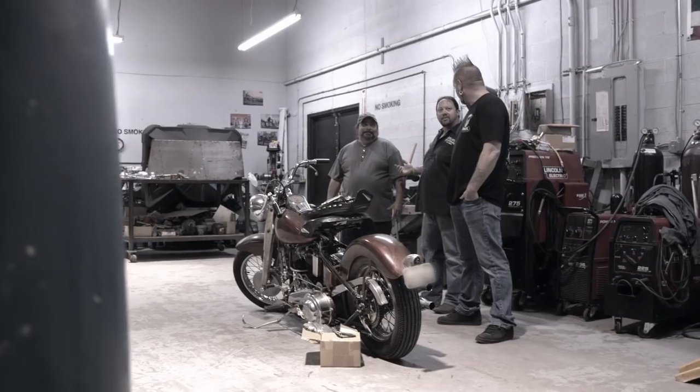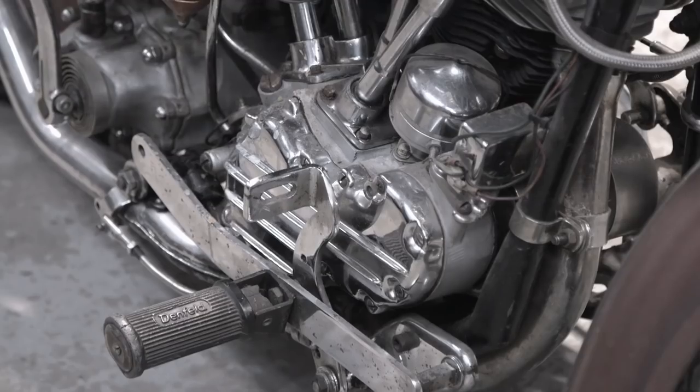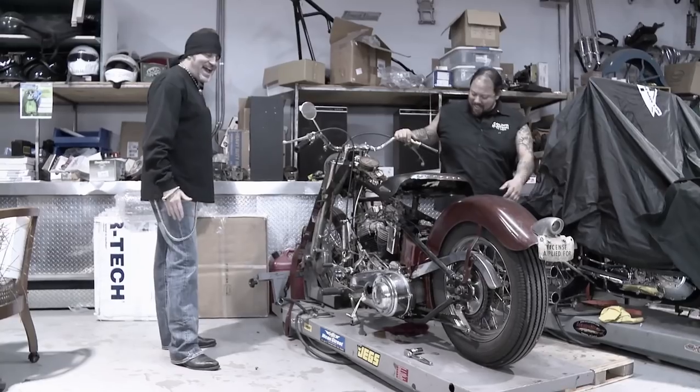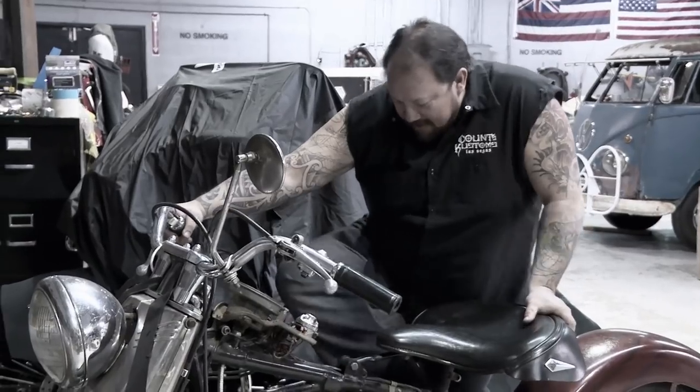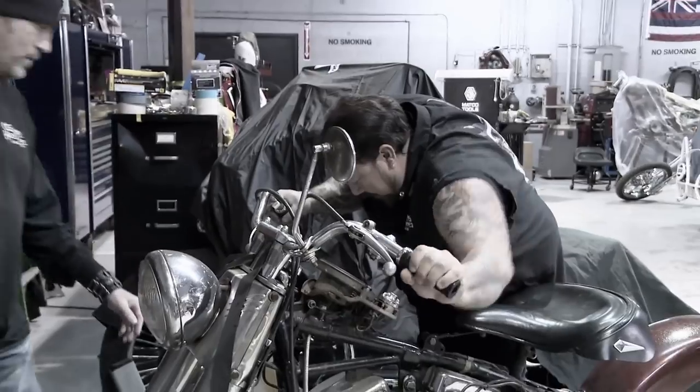A few months back, we got a really special bike in the shop. It's a 1957 Harley-Davidson Panhead prototype made by famous customizers S&S Cycles. This baby hadn't been started in 20 years, and getting her up and running wasn't easy.